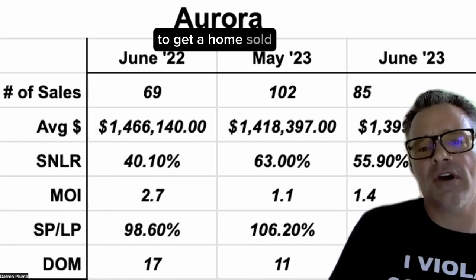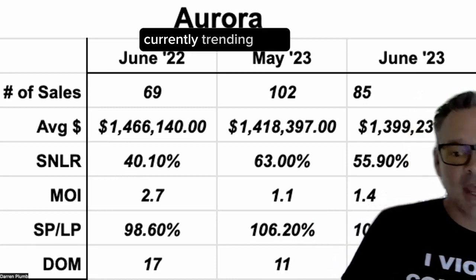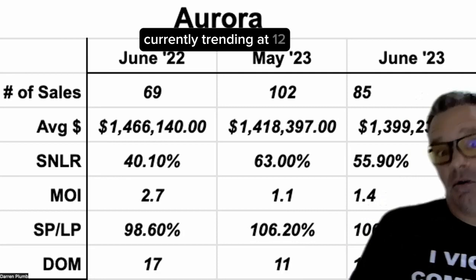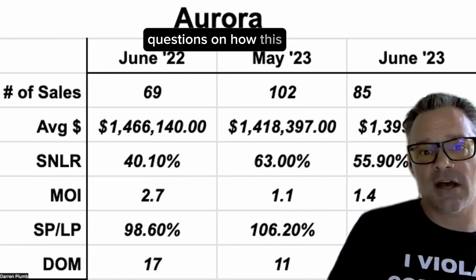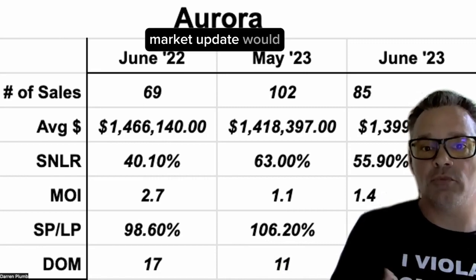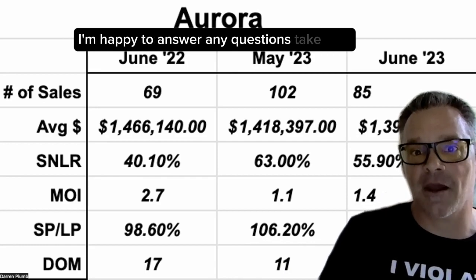Days on market to get a home sold: 17 days a year ago, 11 days in May, currently trending at 12. If you have any questions on how this market update would apply to your Aurora home, please feel free to reach out to me. I'm happy to answer any questions. Take care.